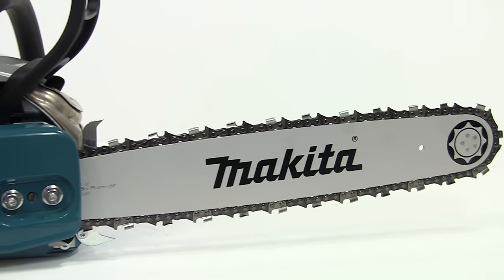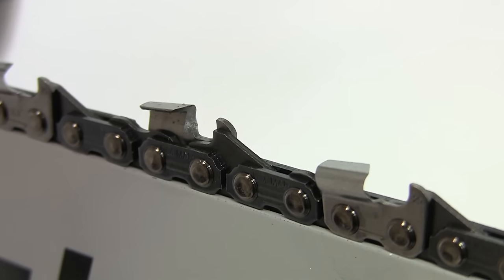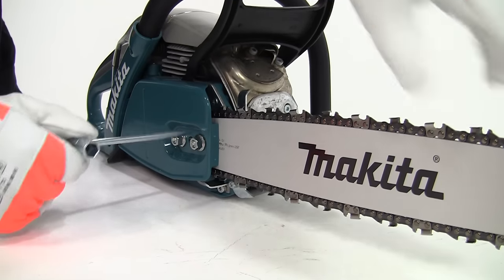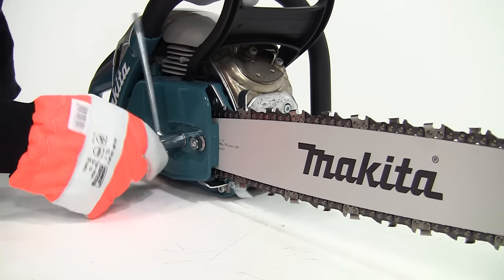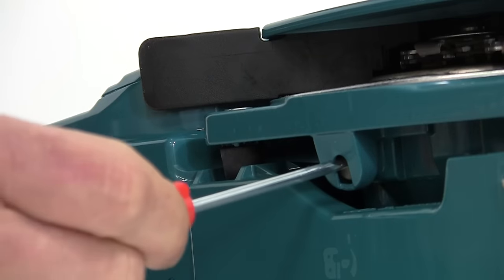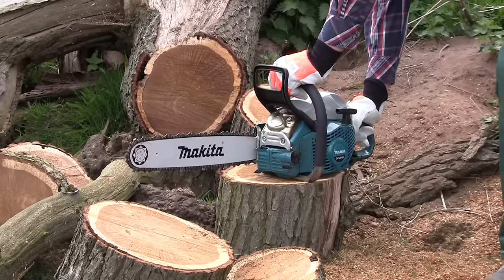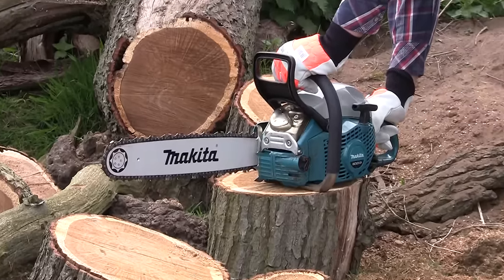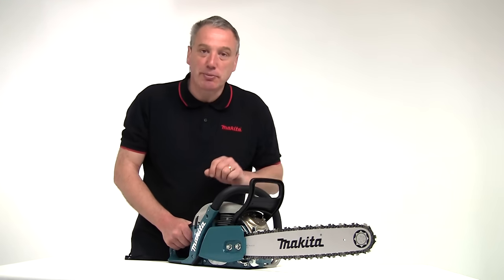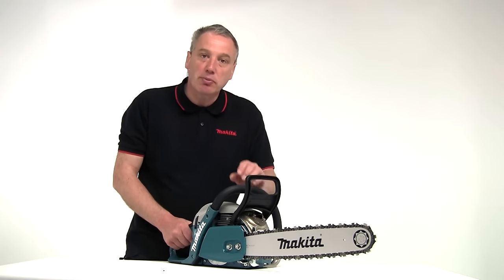The DCS5121 is supplied with a 45cm guide bar and a 3.8 pitch chain. The tensioning system is very simple to use, being external — you just turn the tensioning screw with a universal wrench. The chain guide bar oiling is again automatic, with manual adjustment of the flow rate to suit the length of the guide bar. The oil pump is intelligent in that it turns off if the saw is idling to reduce unnecessary wastage. The large chain brake provides full operator protection, but it can be used manually to lock the chain safely for transport between jobs.